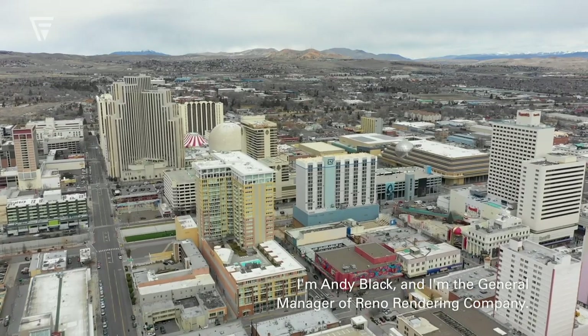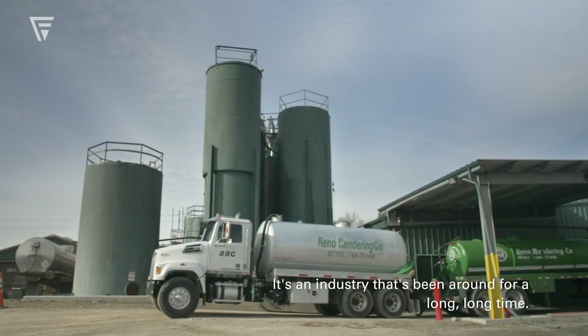I'm Andy Black and I'm the general manager of Reno Rendering Company. What we do at Reno Rendering is we recycle oils and animal byproducts. It's an industry that's been around for a long, long time.